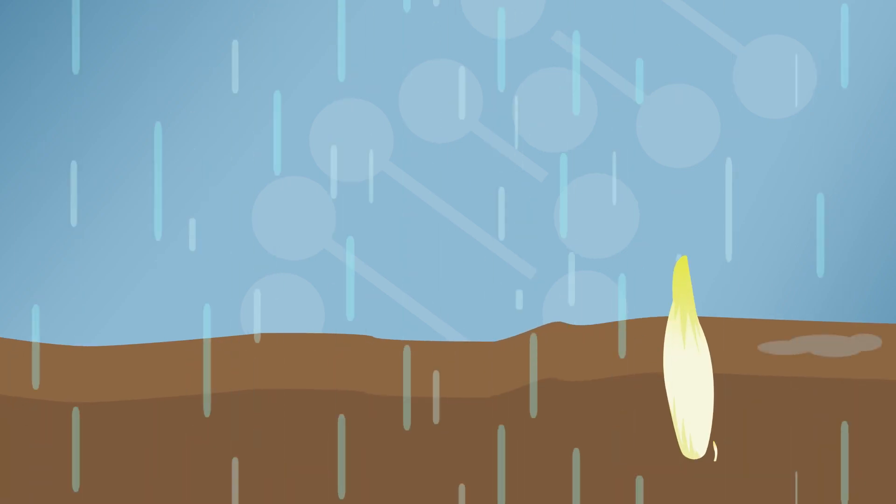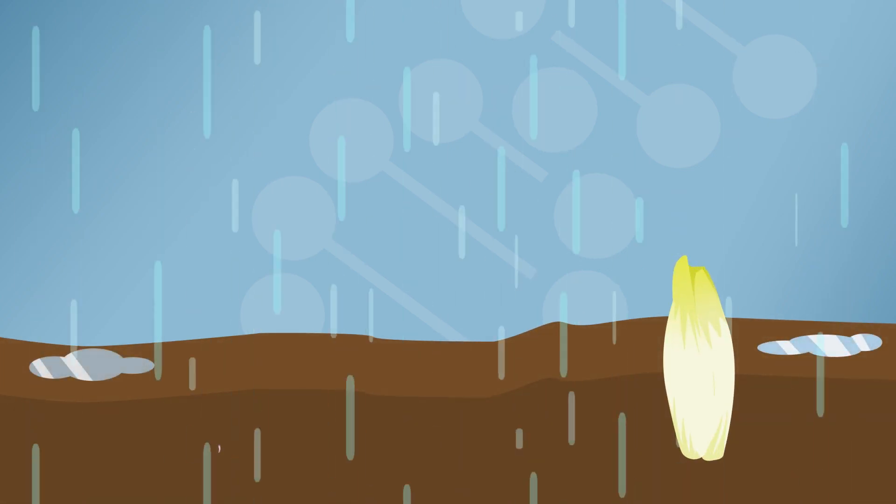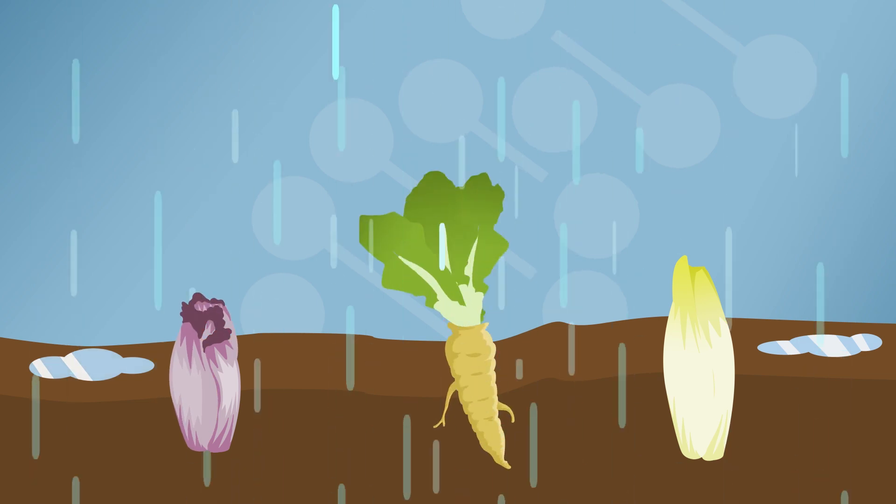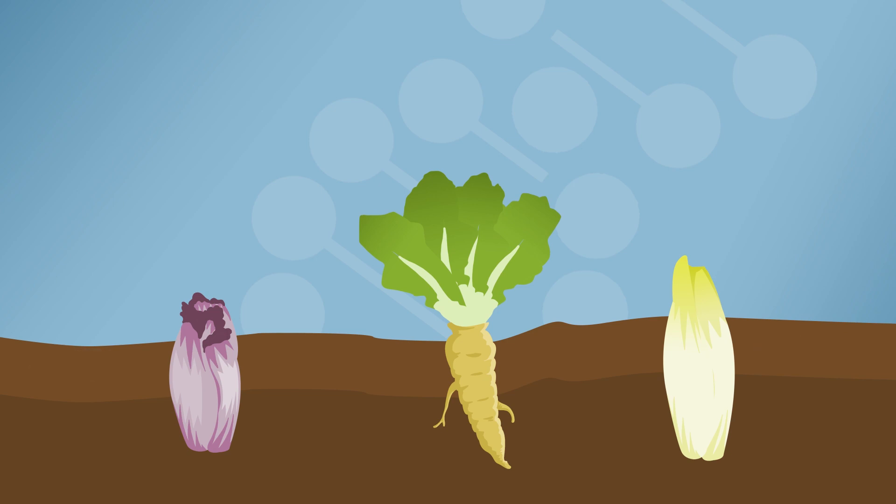Chicory varieties, such as the well-known Belgian endive and the Italian radicchio, have been used by humans as food in salads for a long time. They are appreciated for their characteristic bitter taste.